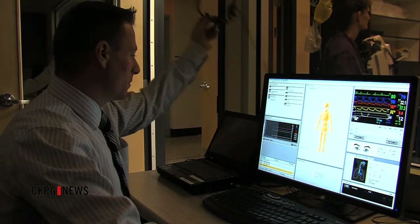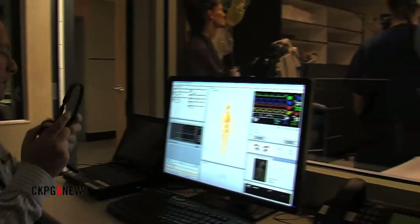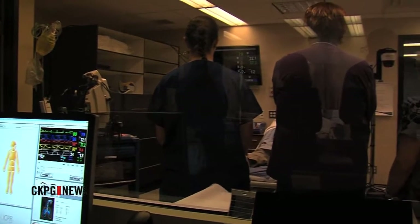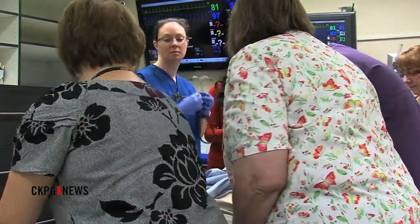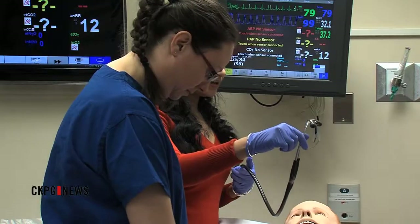With a startup of $2.4 million last year, the Clinical Simulation Center is hitting its stride, training health care providers each day. It's hoped it will hone the skills of those who save lives on a daily basis.